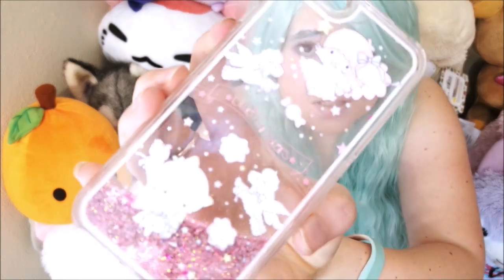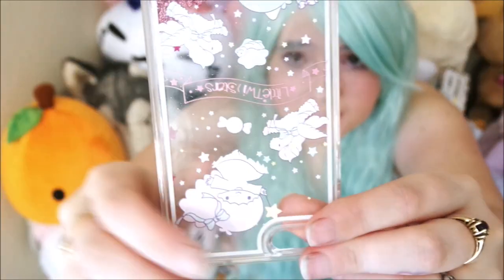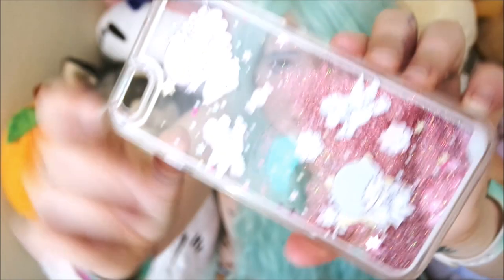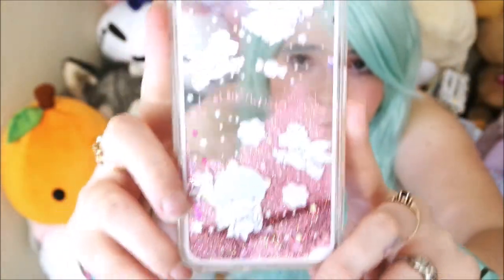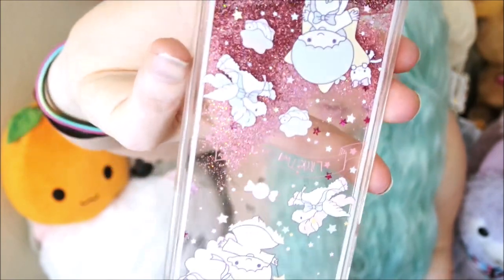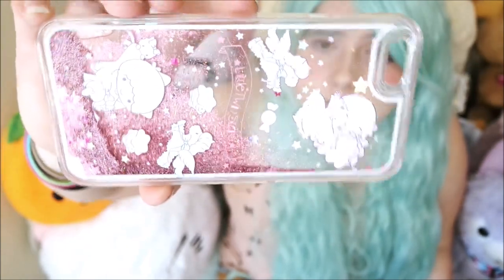The last thing that I got from them was this really adorable Little Twin Stars glitter phone case. It's really cute — I'm obsessed with Little Twin Stars so I had to get this case. I just recently got an iPhone 6s so I've been going completely case crazy getting as many cases as I could find. As you can see the glitter falls pretty slowly in it, whereas in most glitter phone cases the glitter falls pretty fast, so I guess that's one downside.